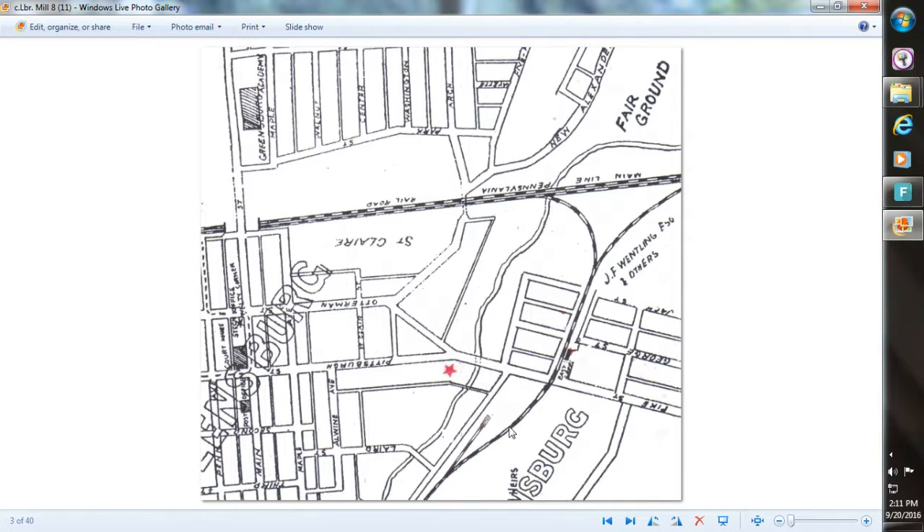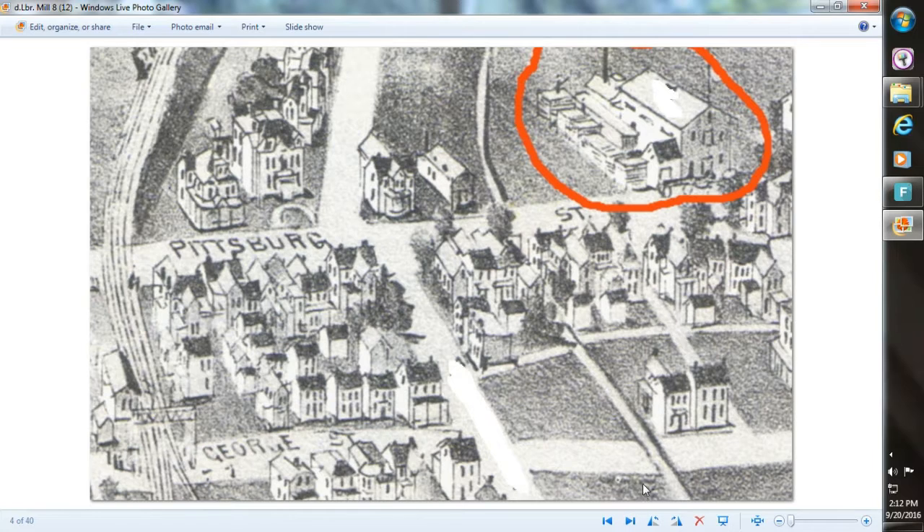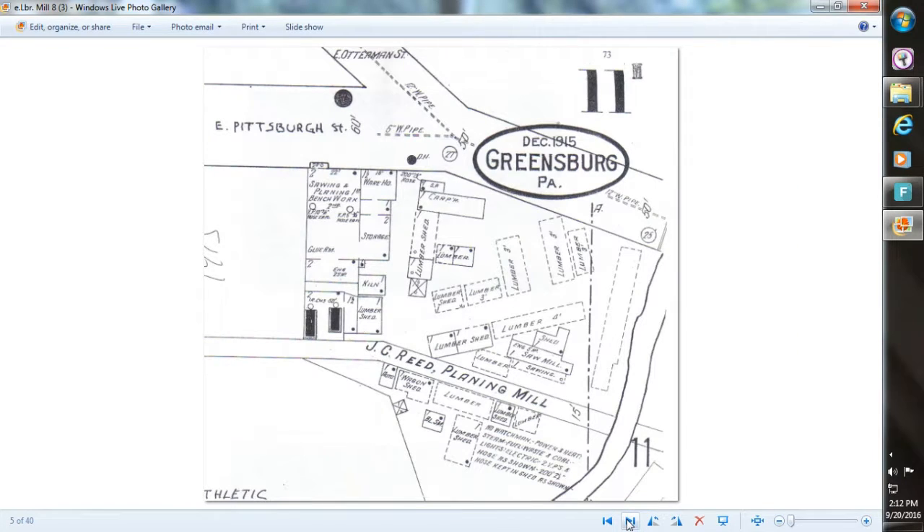This locates it on East Pittsburgh Street with a star. This is Jack's Run going by, and this is the Southwest Branch. This is 1901 — this is Pittsburgh Street, Southwest Branch, Urania Avenue, and that's the lumber company. A Sanborn map from 1915 shows it right where the two streets meet, Otterman and Pittsburgh.